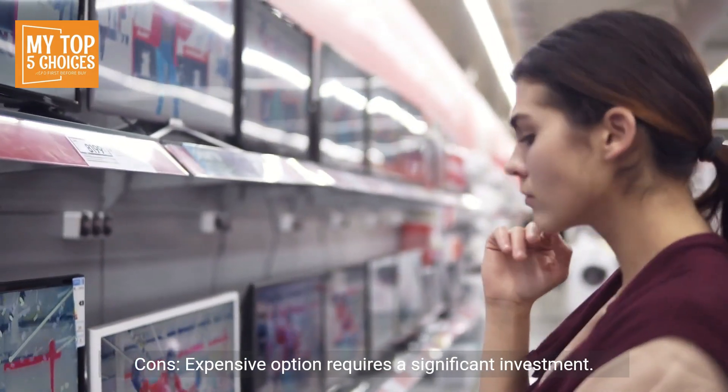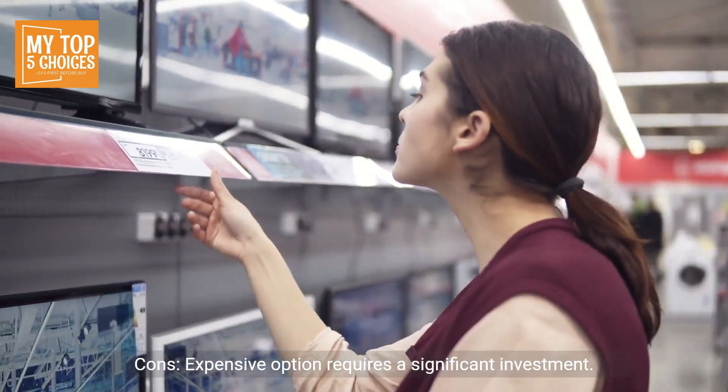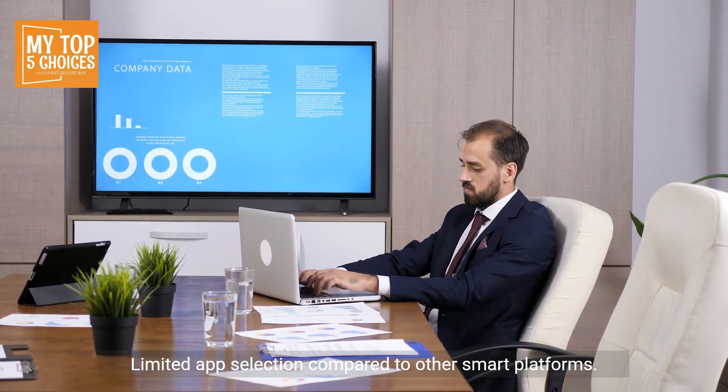Cons: Expensive option requires a significant investment. Limited app selection compared to other smart platforms.